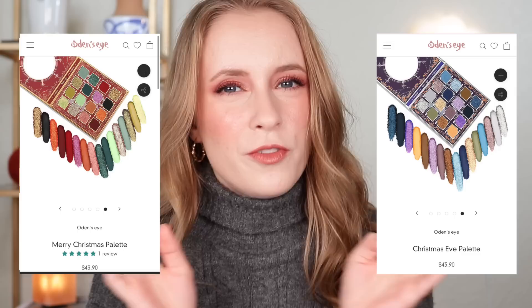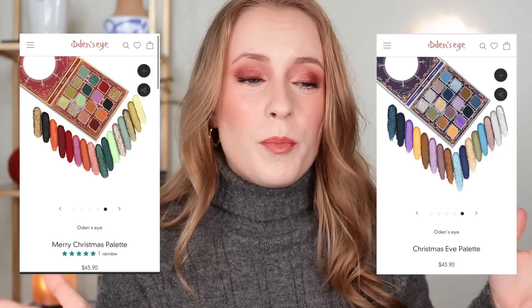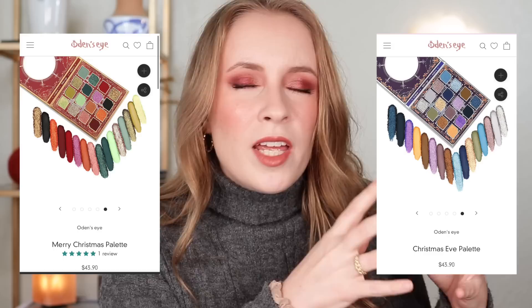But here's the question I want to ask you if you are tempted by this palette: be honest with yourself. Do you really think you're going to use a palette that has Christmas in the name any time of year outside of the holiday season? Maybe you would. Personally for me, if something is designated for a specific holiday, I'm probably just not going to want to use it any other time of year.